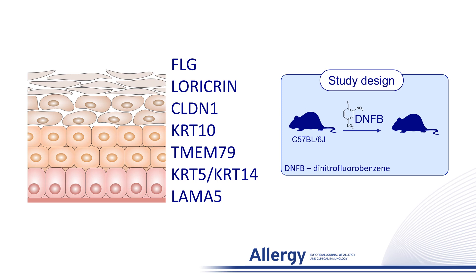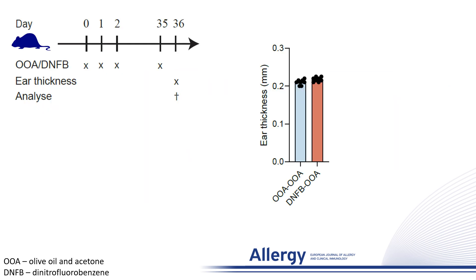We used the commonly used experimental contact allergen DNFB. We sensitized the mice with DNFB or exposed them to OOA. On day 35, the mice were treated with only the control vehicle OOA, and one day later we saw no ear swelling or other visible signs of inflammation in the mice sensitized with DNFB compared to the control mice.